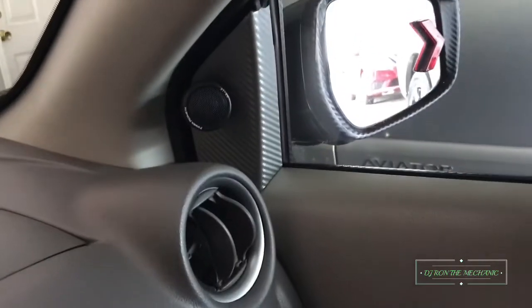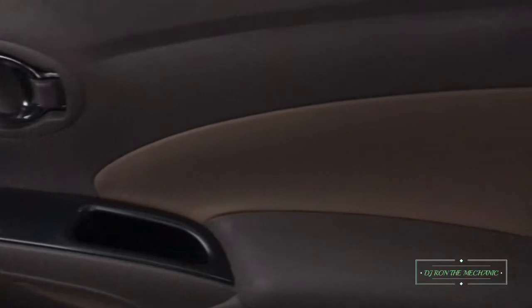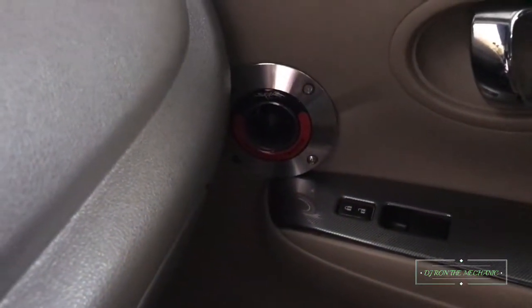You see my little tag and the remote for my lights underneath the car. I got the tweeter pod wrapped. This is the passenger door — same thing, changed out the door control panel piece. Once again you see my Skar Audio tweeter right there. And down here I got my Nissan LED mats.